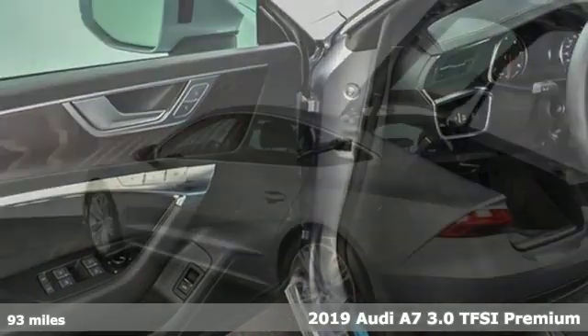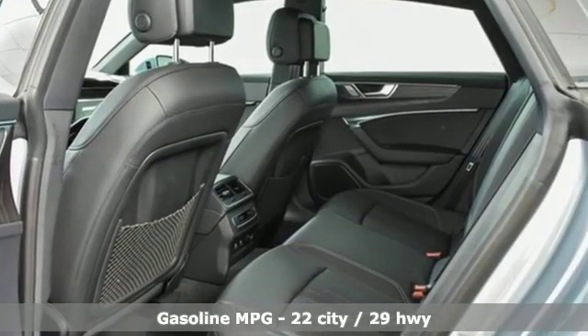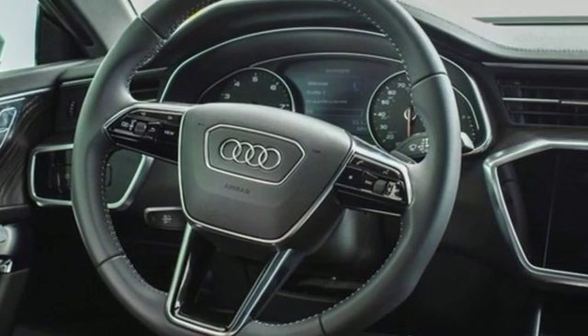This A7 is a completely original piece of street art, and 2019 marks a complete redesign including the chassis, body, engine, and quattro powertrain. They also include mild hybrid electric vehicle technology.